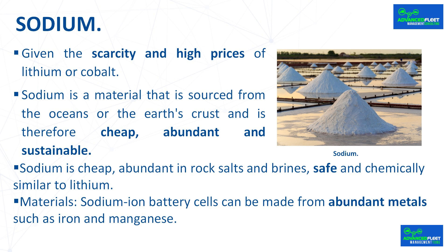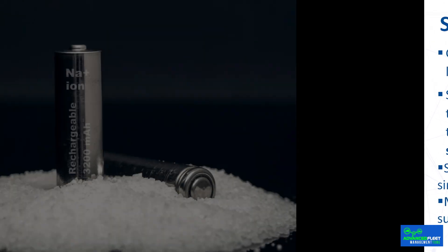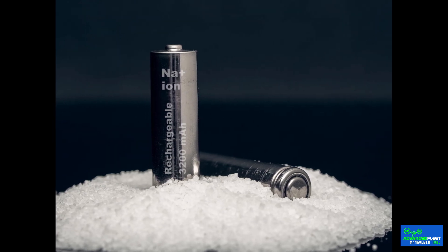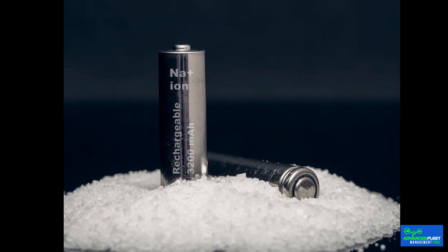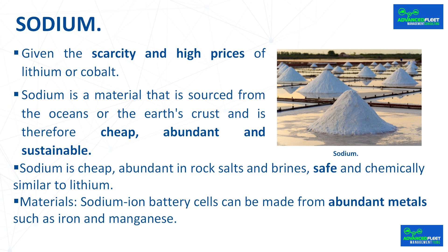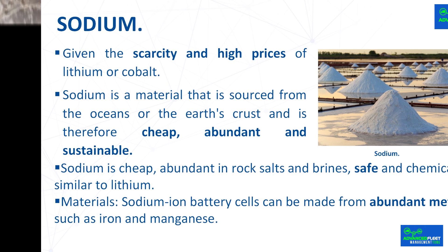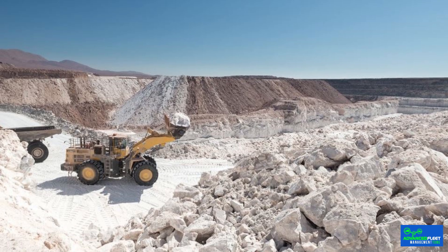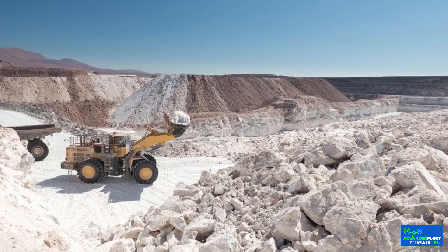Given the scarcity and high prices of lithium or cobalt, sodium is an alternative in the use of batteries. Sodium is a non-toxic alkali metal with atomic number 11. It is highly reactive and soft to the touch, and oxidizes rapidly in the presence of air and water. It has a low density and a relatively low melting point. As sodium follows lithium in the periodic table, similarities in terms of chemistry, technology, and performance are expected. Sodium is sourced from the oceans or the Earth's crust and is therefore cheap, abundant, and sustainable.